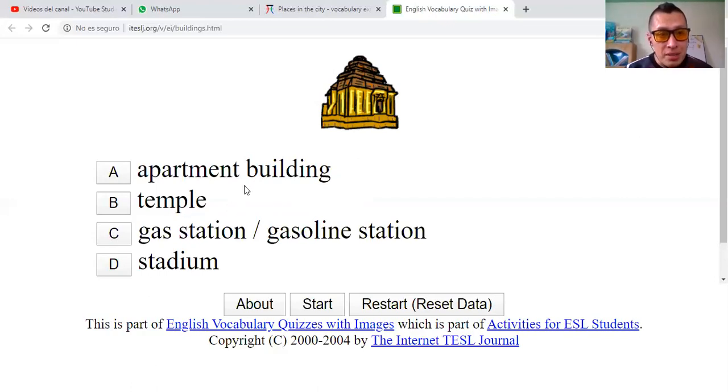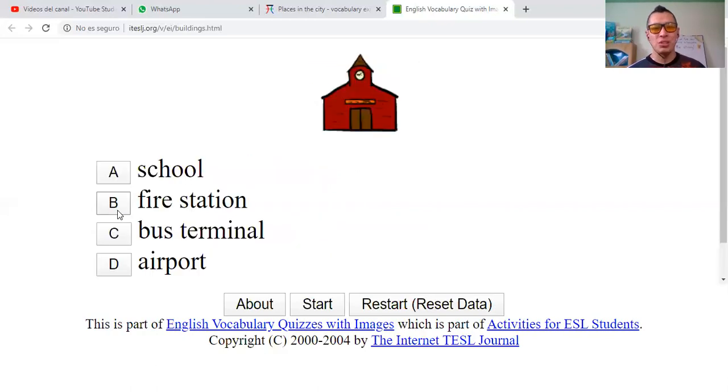This one. Is it an apartment building? A temple. Gas station or gasoline station. Or a stadium — estadio? Remember: stadium — estadio, gas station — estación de gasolina, temple — templo, apartment building — edificio de apartamentos. I'll say that this one is a temple. Correct.